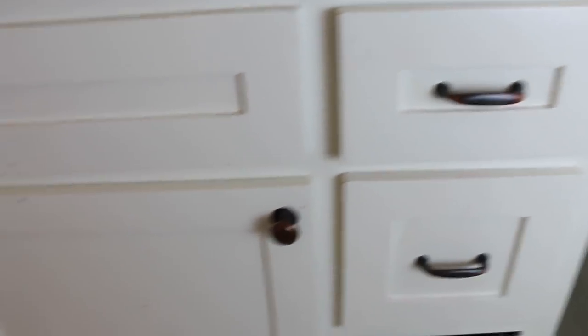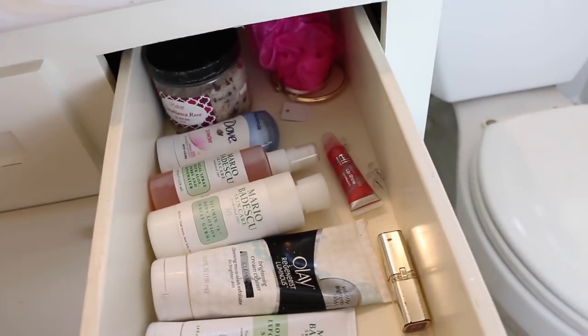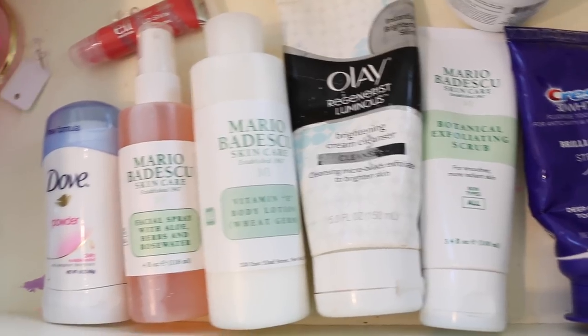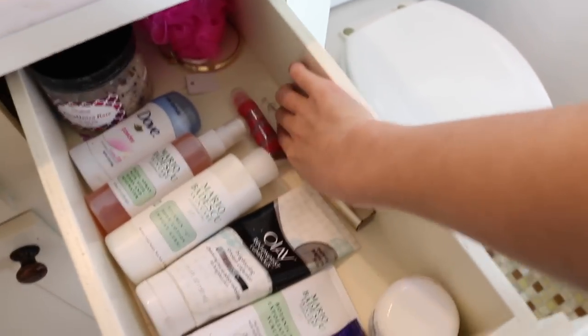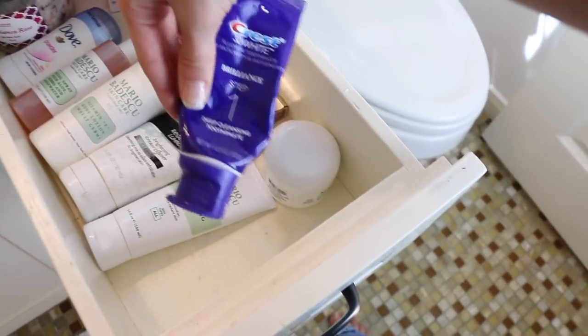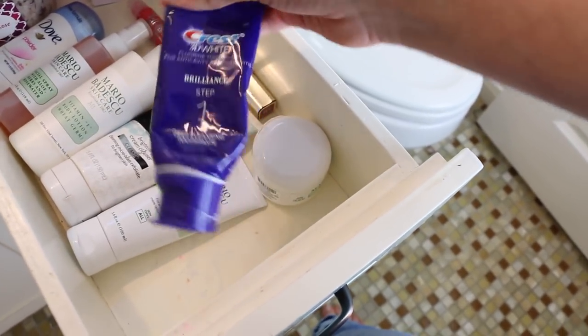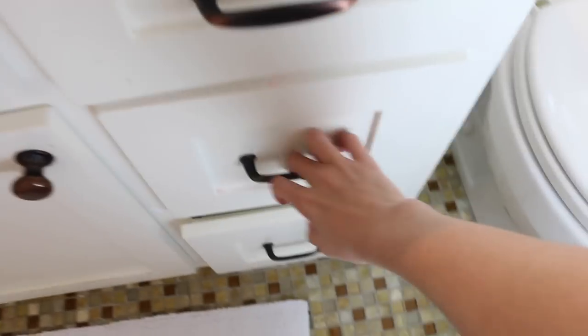That is my countertop. Down here I've got my drawer. In the first drawer I just have things that I use all the time — all my face products, some lipstick and lip balm. I also have tacks because I'm constantly using them. And this is the step two toothpaste I was talking about. This is just stuff that I need to be able to grab whenever I need to.